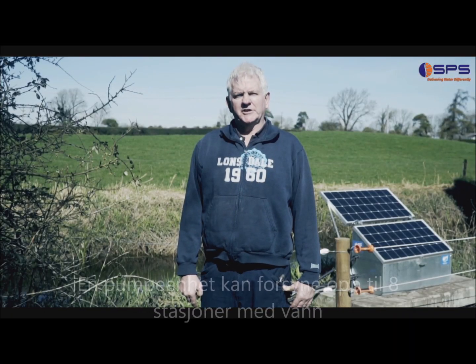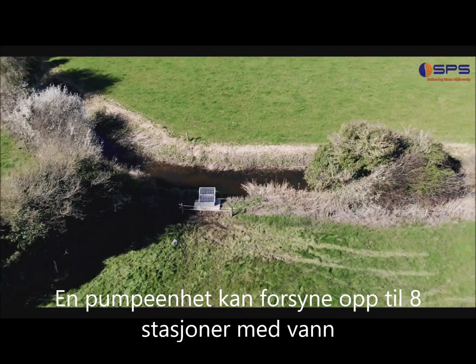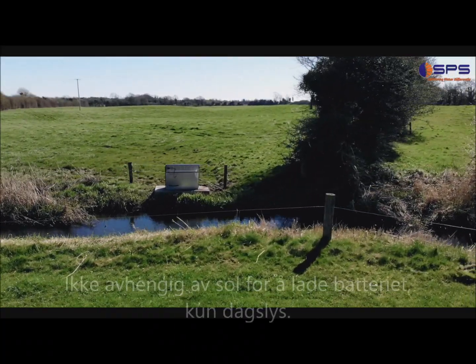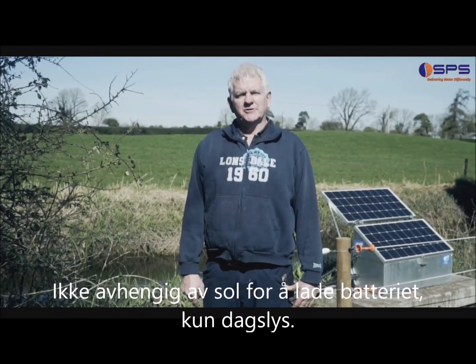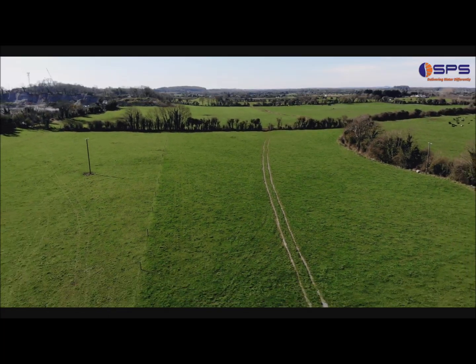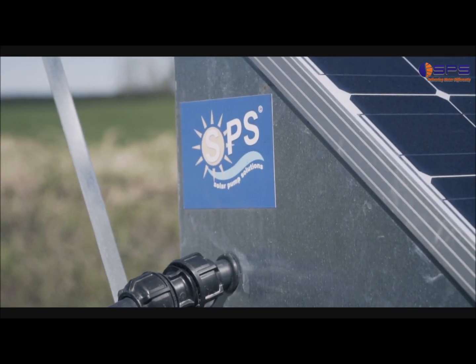Believe it or not, I am now stocking 126 head of stock on this same piece of land as opposed to 60 this time last year, all because of the SPS Solar Water System. I have the system a year now and I can't explain the difference it has made and how beneficial it is. I would strongly recommend anyone in a similar situation to buy an SPS Solar Water Pump.